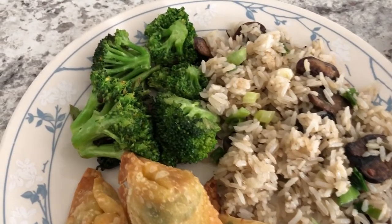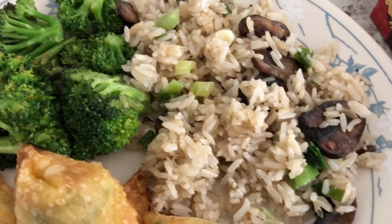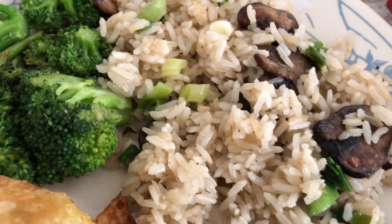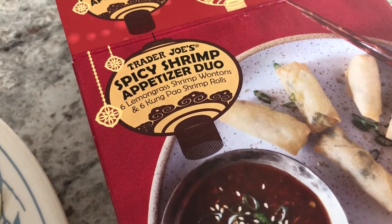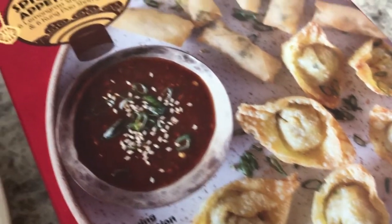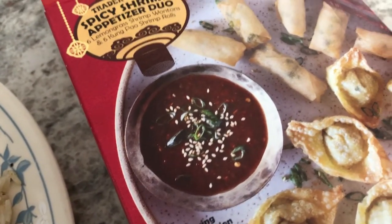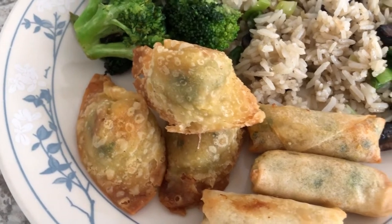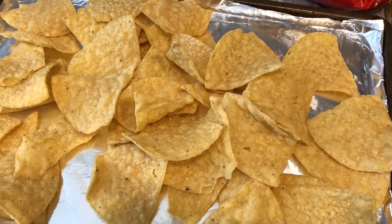Hey guys, for dinner tonight we are having stir-fried broccoli — I used some fresh broccoli from my fridge — along with green onion and mushroom stir-fried rice made with jasmine rice and sesame oil, all seasoned up. I also had these from Trader Joe's in my freezer that I wanted to use up: six lemongrass shrimp wontons and six Kung Pao shrimp rolls. I just baked mine in the oven. It doesn't come with any sauce, but it smells so good!